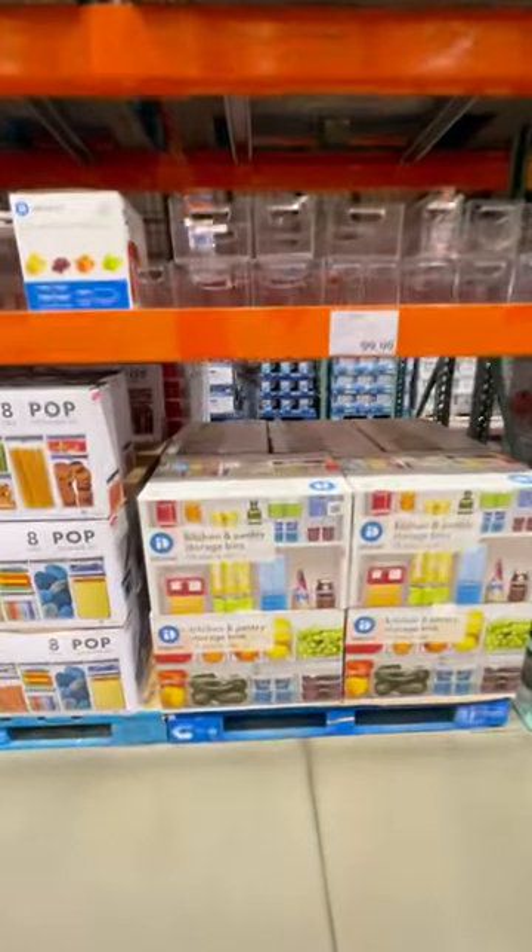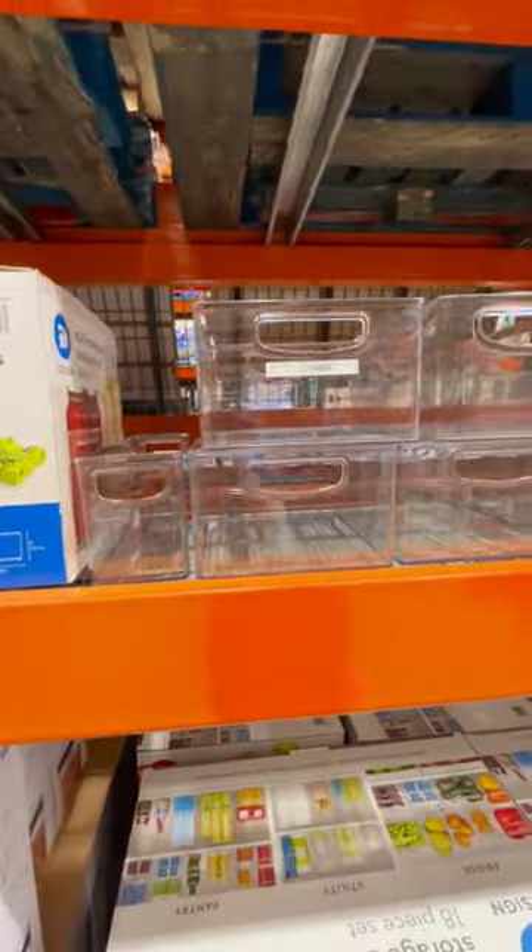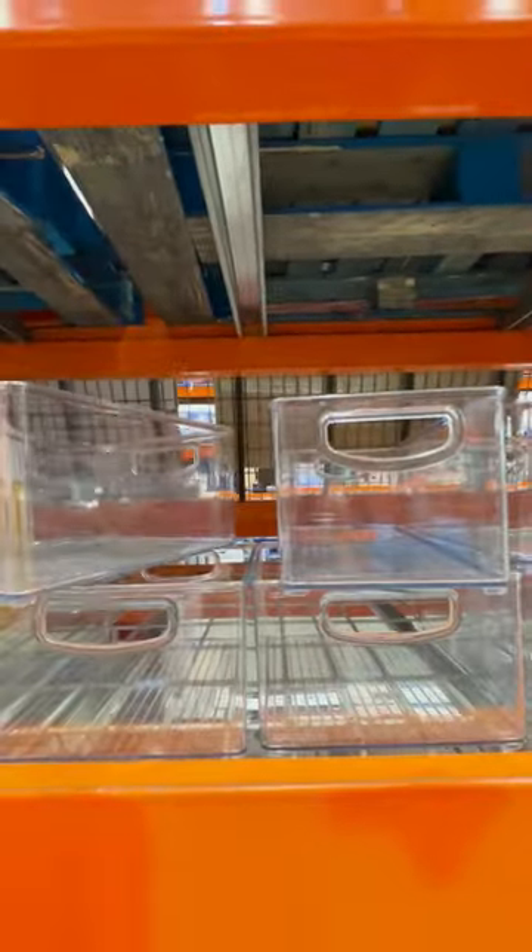I spotted this 18-piece kitchen and pantry storage bins at Costco. It comes with a variety of sizes, and they are stackable to maximize your storage.